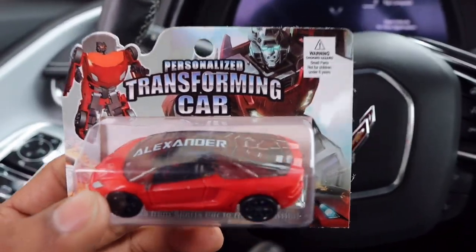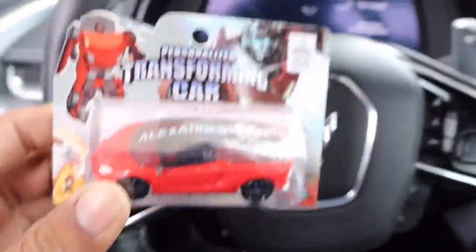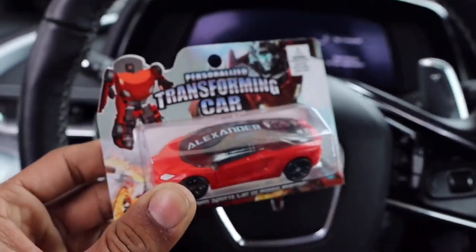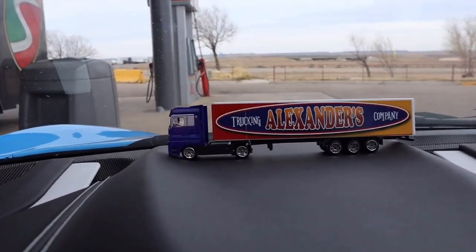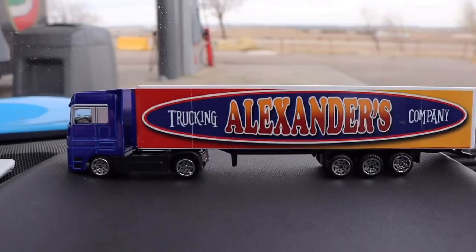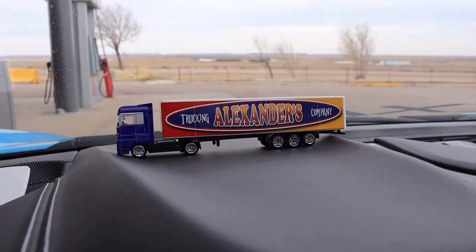Now that we're ready to start the trip to Tennessee, here I want to show you something we found inside the gas station that we thought was pretty cool. We found these personalized transforming cars, and on top you can see it actually has my name on it. Also up front — and I don't know if you guys knew this — I do have my own trucking company called Alexander's. That is exactly what my trucks look like whenever they go out, so if you guys ever see these on the road, tag us.